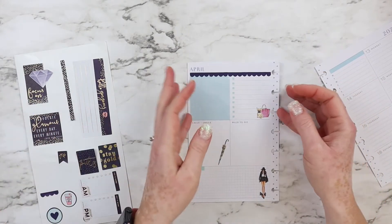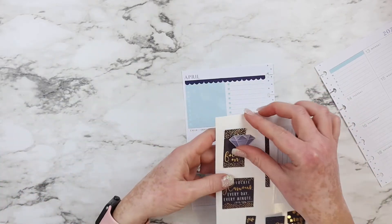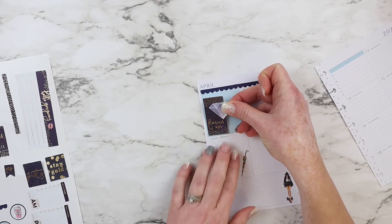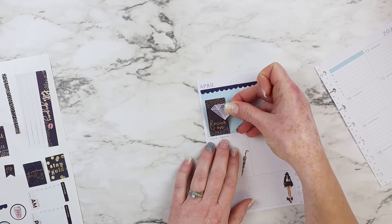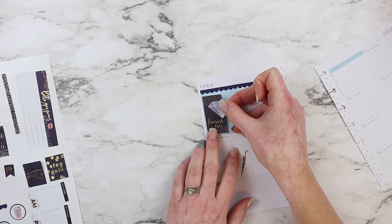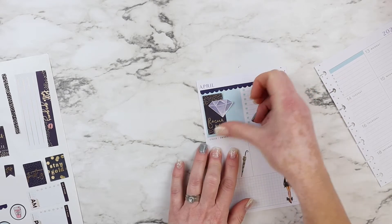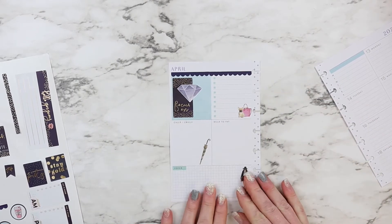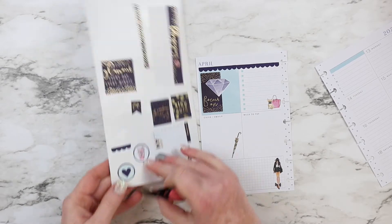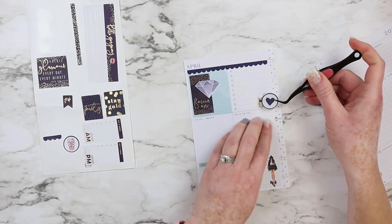I think it looks good — it's not completely straight, this one is a little bit crooked, but it's such a tiny difference that I'm not going to bother about that. Now what I want to do is put this one over here just to cover those circles on this side, like that. And then this one I'm going to put right here.